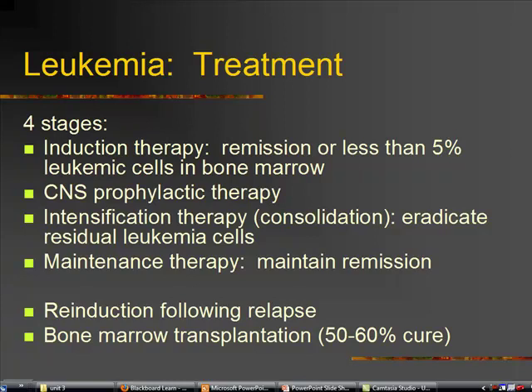Then we go to maintenance therapy, and the goal with that is to keep the child in remission — to just maintain remission.